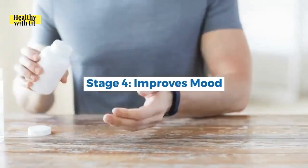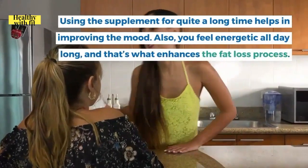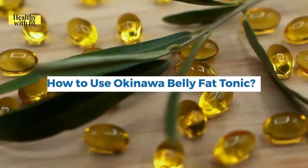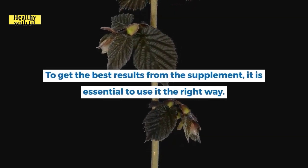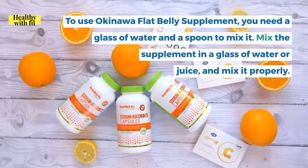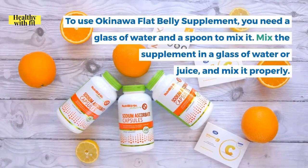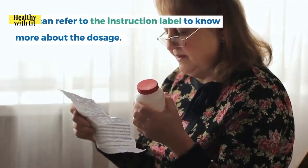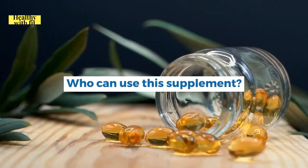Stage four is improved mood: using the supplement for a long time helps improve mood, and you feel energetic all day, which enhances the fat loss process. To use Okinawa Flat Belly Tonic, mix one scoop in a glass of water or juice, and consume the solution before 10 AM for the best results. Refer to the instruction label for dosage details.